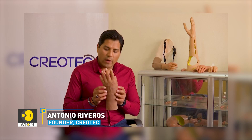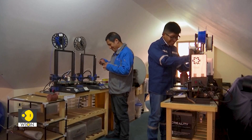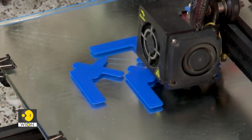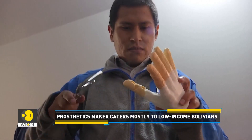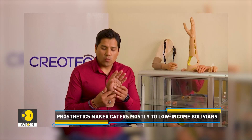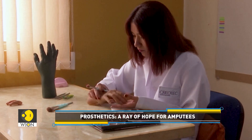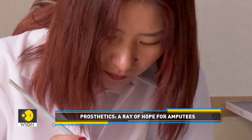For example, this is a prosthesis of a 55-year-old person with a 1.60 meters height and obviously with the darker skin tone like mine — these are not usually found in the prosthetics market. I learned the technique and brought it here. Now, with a plastic artist and anaplastologist, we are making these prosthetics with lots of realism. The prosthetics maker caters mostly to low-income Bolivians, with prices as low as three hundred dollars.